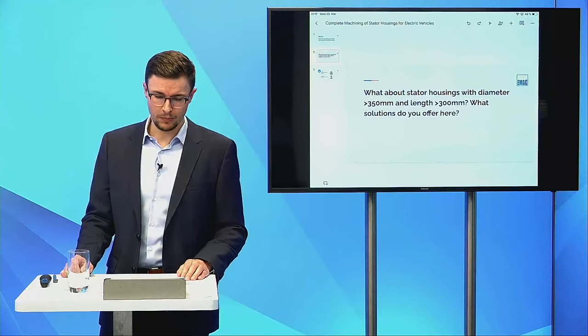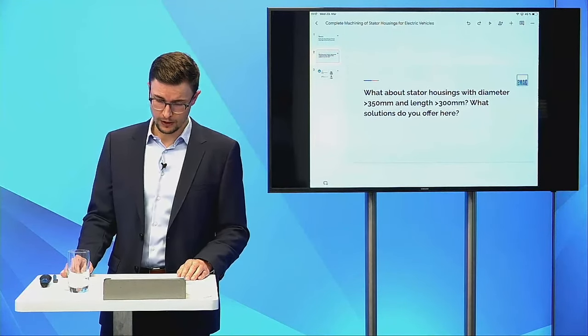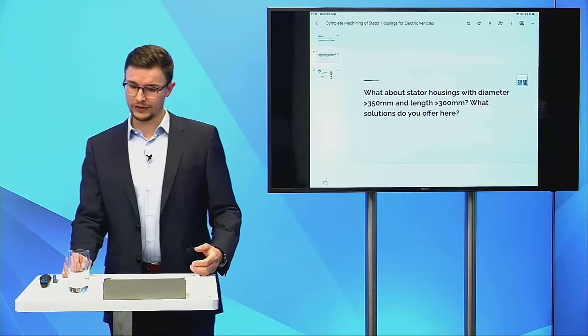Question: what about stator housings with diameter bigger than 350 millimeters and length over 300 millimeters? Yes, we are limited and this needs to be checked individually. Depending on the request, we can machine bigger diameters and longer stators, but it requires individual review. For bigger parts, we are limited with our loading gantry and loading axis — in those cases we use linear shuttles instead of the round shuttle, and loading as well as flipping between op10 and op20 can be done by a robot or robot cell.